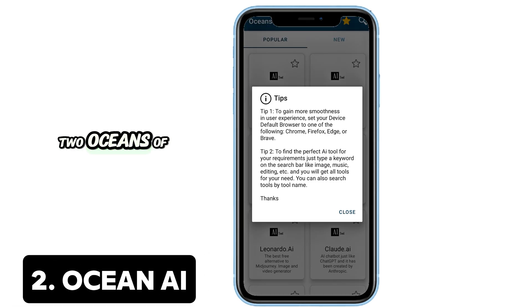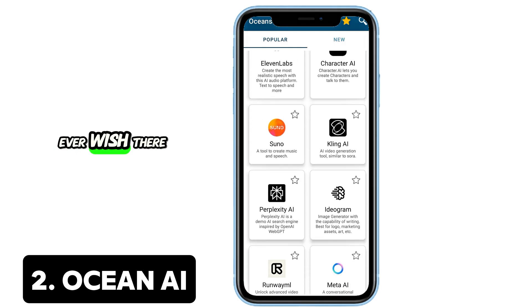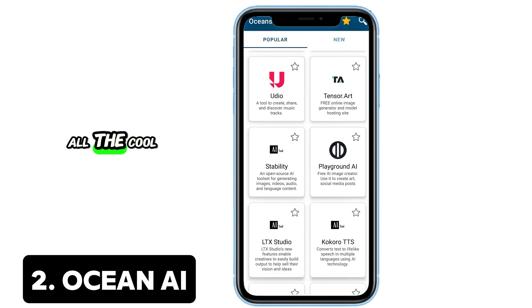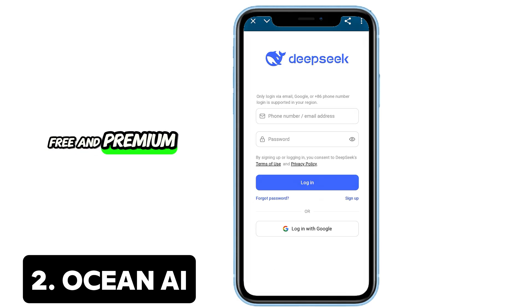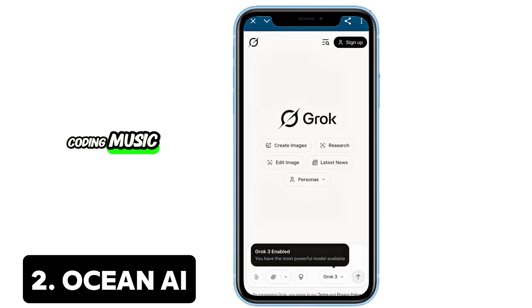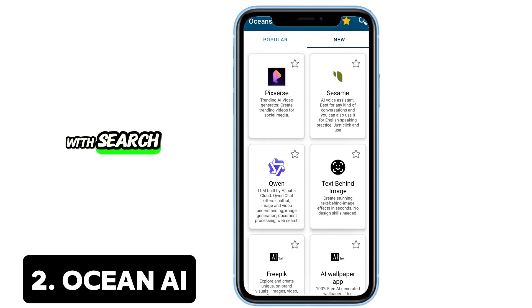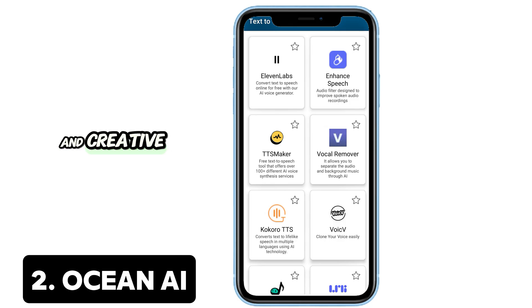2. Oceans of AI — 2,500+ AI tools in your pocket. Ever wish there was a single app to explore all the cool AI tools? Oceans of AI brings over 2,500 free and premium AI utilities under one roof. Whether it's writing, coding, music, SEO, or design, this app organizes it all, complete with search, favorites, and zero permissions required. A must-have for the curious and creative.